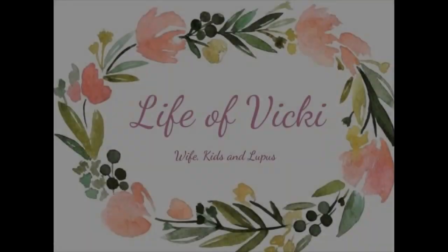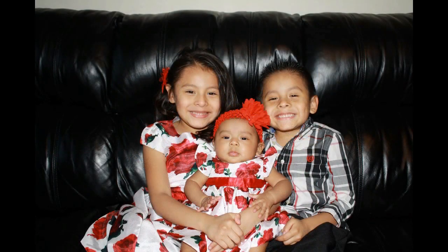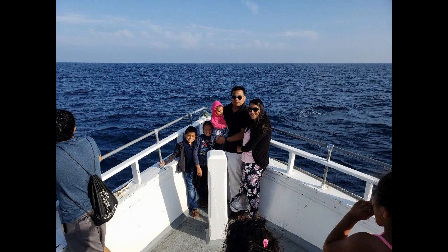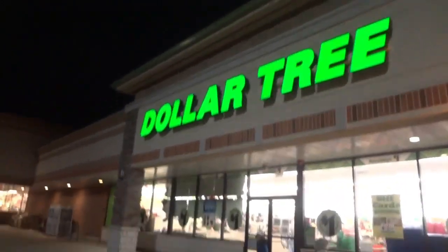Hi guys! My daughter just got out of a dentist appointment and there's literally a Dollar Store right here, so we're gonna go inside to see what fun spring items we can find. Come along with us! Let's go to Dollar Tree to see what we find.